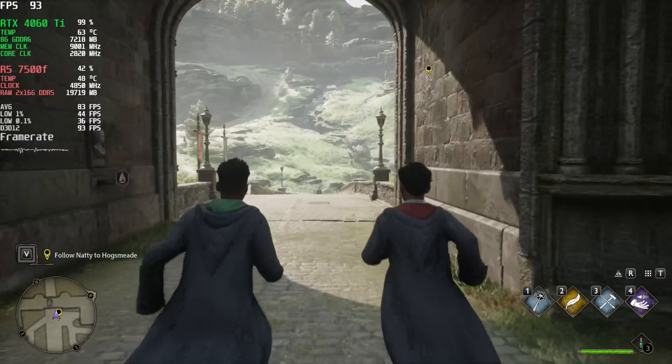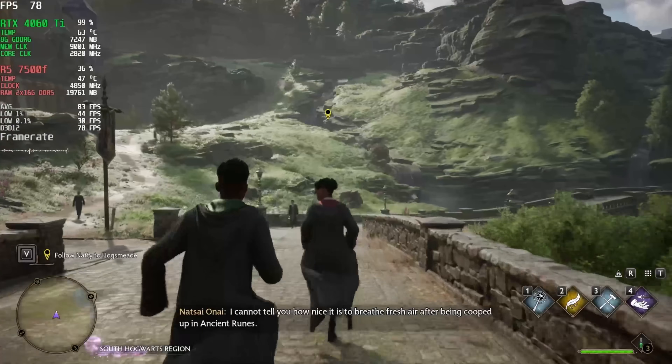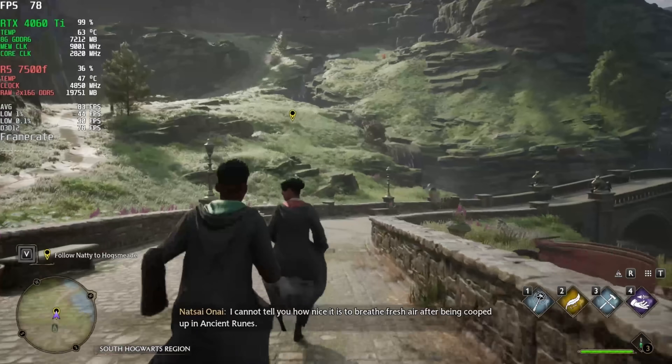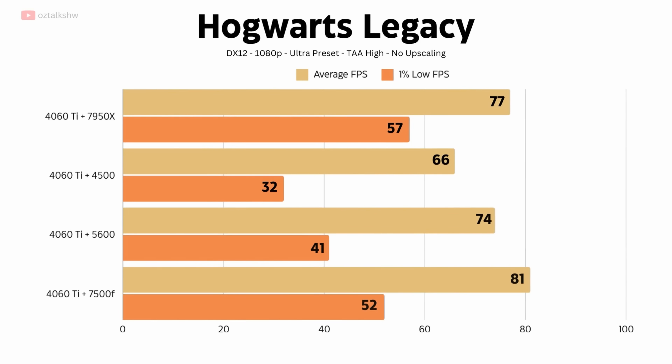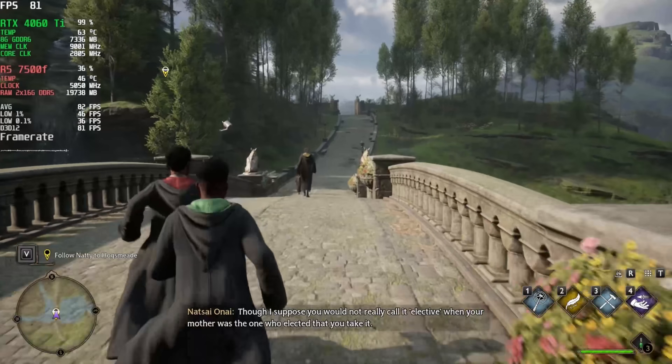We see similar behavior in Hogwarts Legacy. The 7500F pulls ahead by 9% on average compared to the 5600, but it does have better 1% lows, indicating less frame stuttering and an overall smoother experience. It slightly edges out the 7950X by a handful of frames, and that was a pleasant surprise.